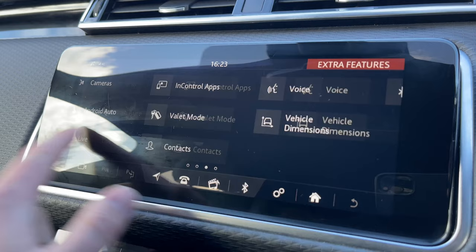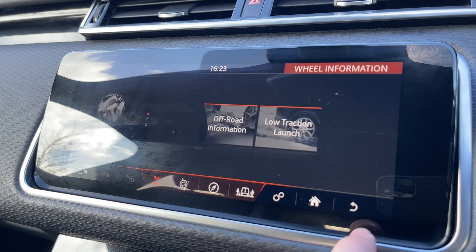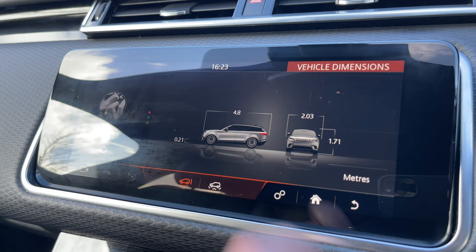We also have Apple CarPlay, Android Auto, and even a valet mode to keep your personal information and address safe when having the vehicle valeted. By clicking on 4x4 information, we can access key information to have when taking the vehicle off-road, and we also have easily accessible vehicle dimensions — another great feature when trying to fit your vehicle in and out of those tight parking situations.